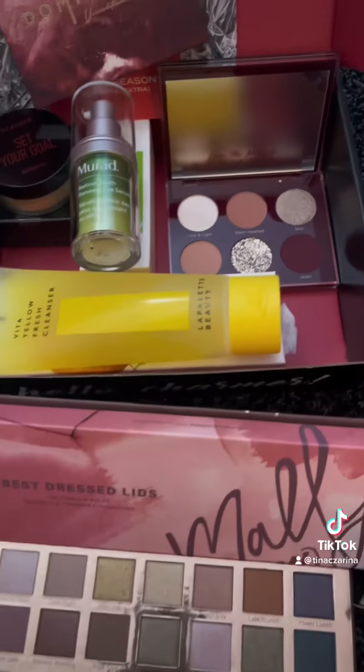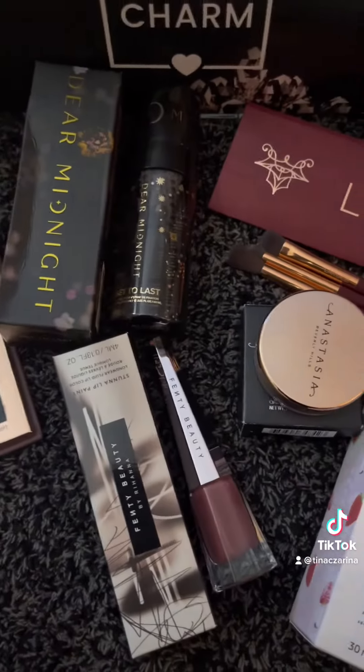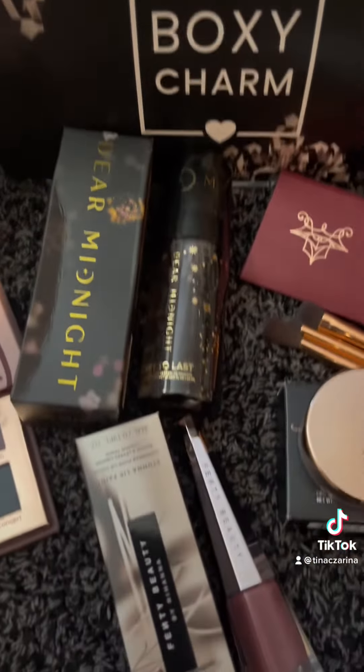The estimated retail for this quarter's Boxy Luxe is $395. If you're already subscribed to BoxyCharm, all you need to do is upgrade to Boxy Luxe and pay an additional $57.99 to get eight full-sized items for a fraction of the price.